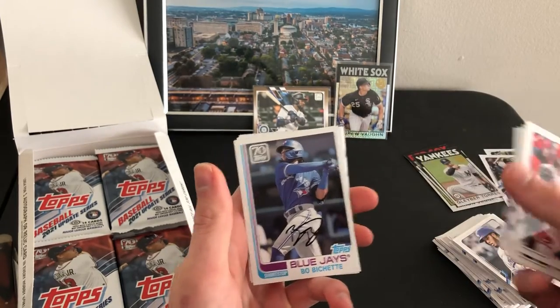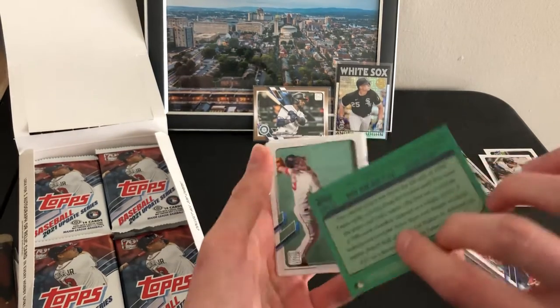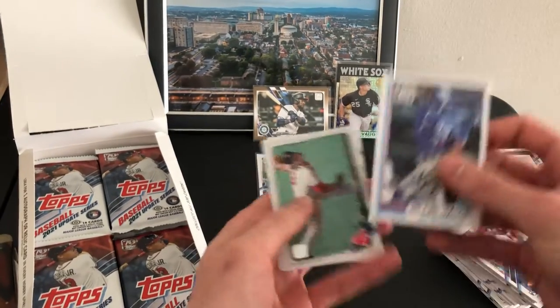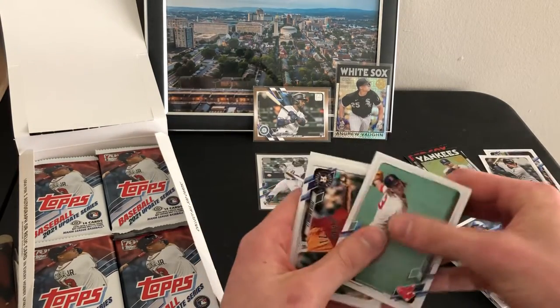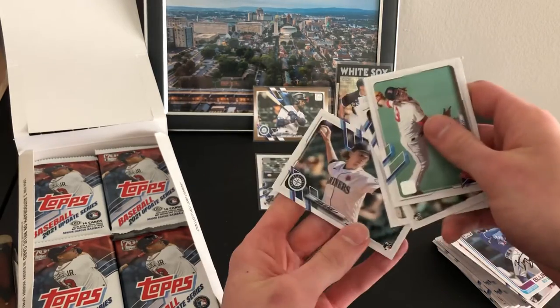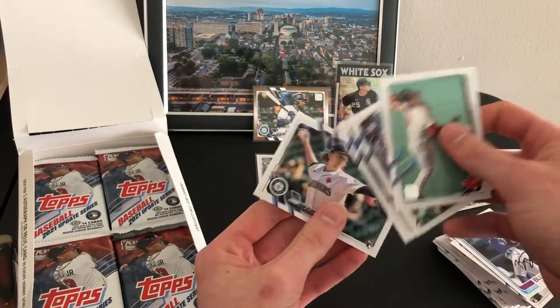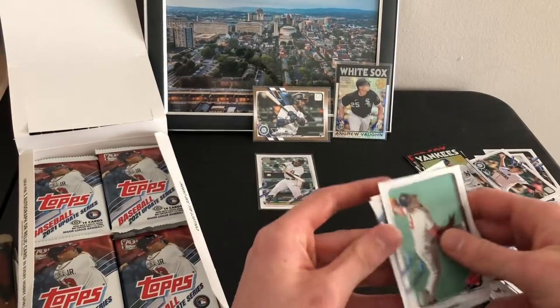Beau Bichette. Fake auto. 1982 — that's what it is. Logan Gilbert — some guys like him too, keep him on the might-be-good pile.